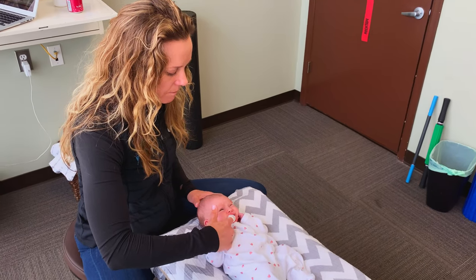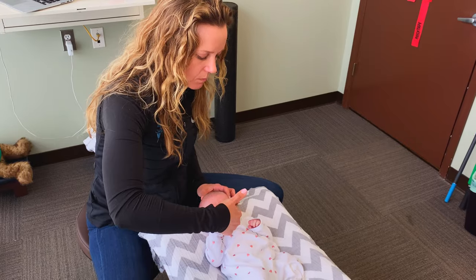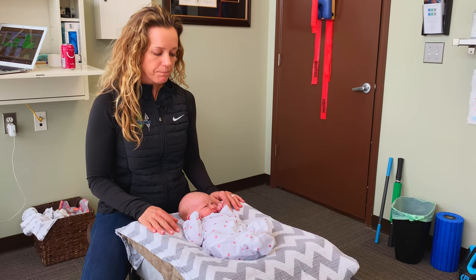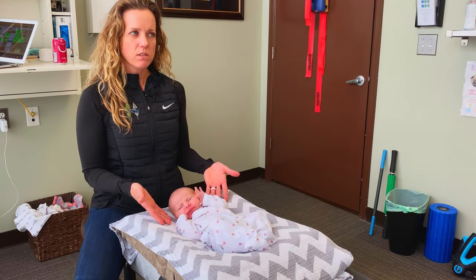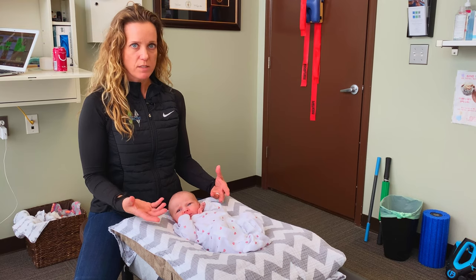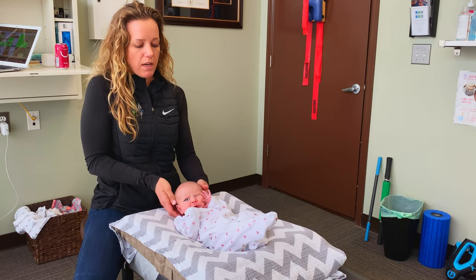We check that jaw as well. Now we're going to move on to some treatment of baby Naomi. She's only two weeks old, so one of the main things we're going to do is not perform what look like adult adjustments on this baby — but she does need adjustments because there are clearly some joint fixations in her spine.